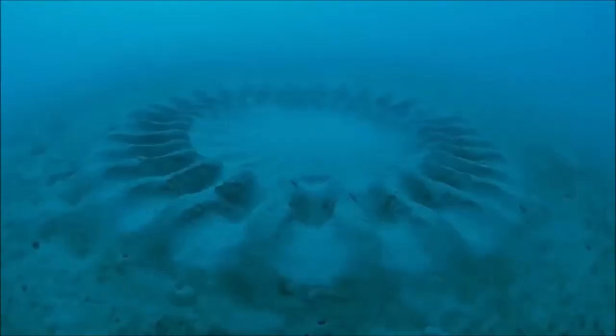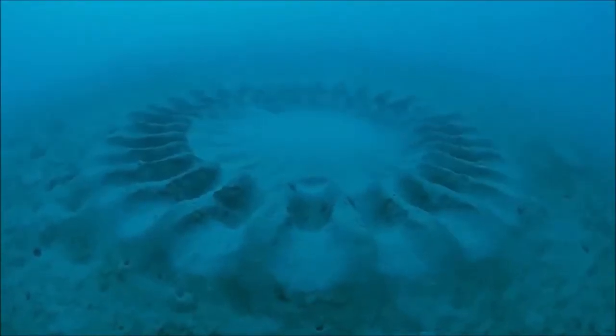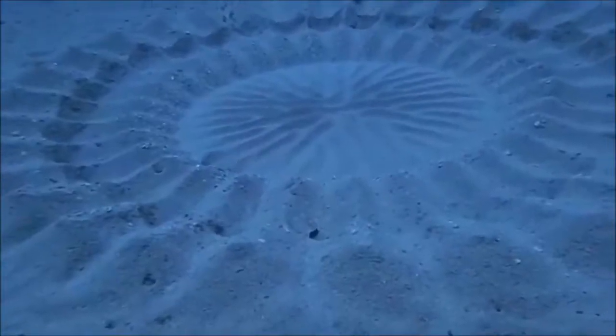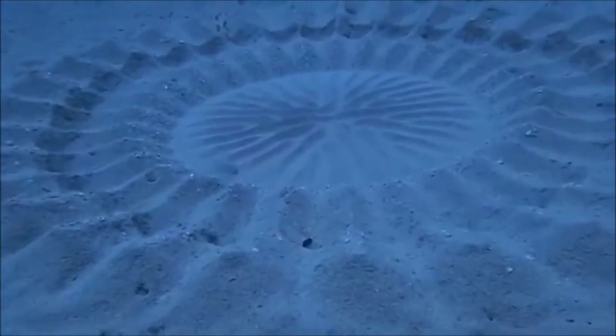In 1995, these designs were first discovered in the sand, but nobody knew where they came from. This is the Japanese puffer fish, and they like to draw intricate designs in the sand to attract a mate. These fish are pretty much showing off their artistic abilities to attract the ladies.